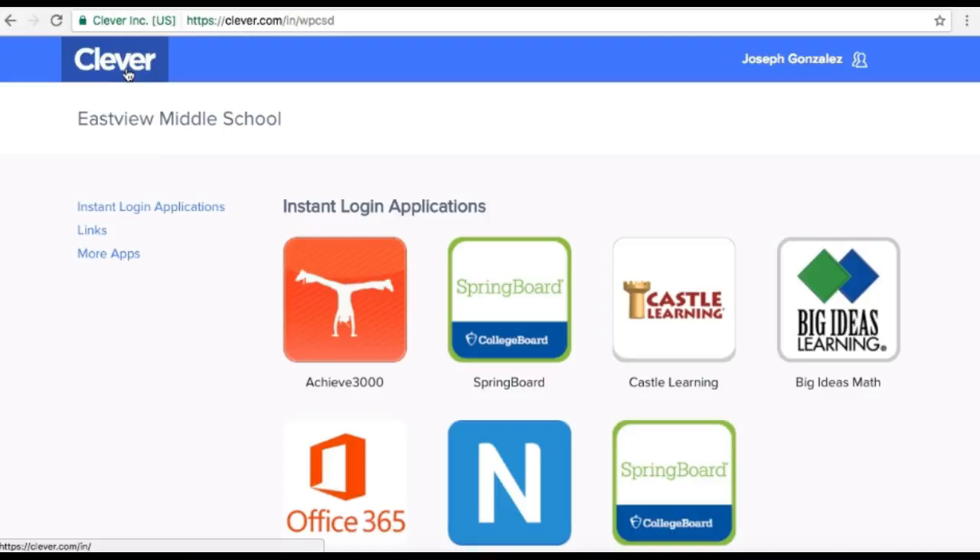First thing, of course, you're going to do is go into the Whitelines website and then go into Clever. It would actually help if you've already logged into Office 365, because then it will automatically log you into Clever. If not, you'll have to log in through Clever.